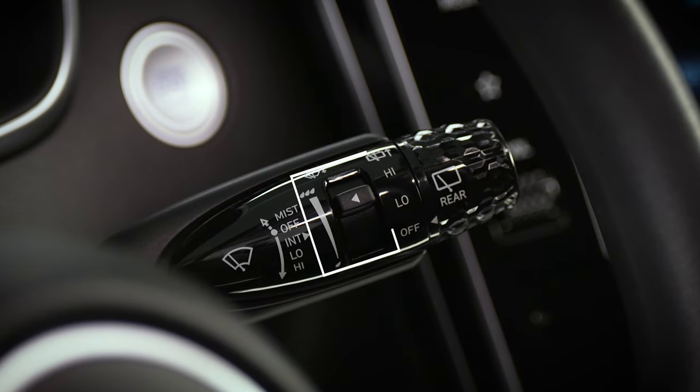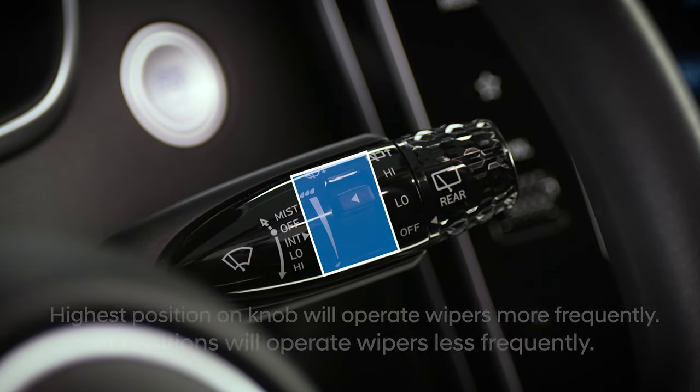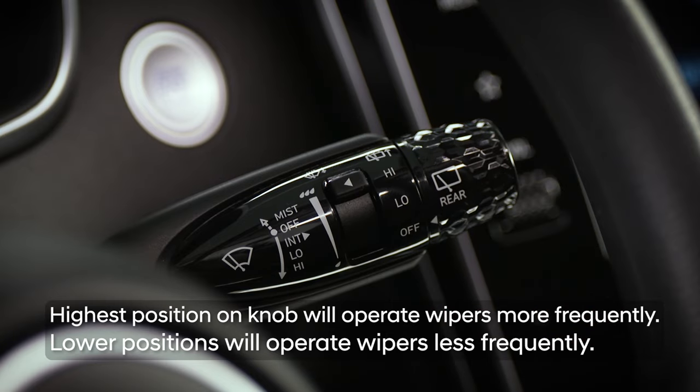To adjust the intervals, move the speed control knob on the wiper stock. The highest setting on the knob will operate the wipers more frequently, while moving the knob lower will operate the wipers less frequently at each position.